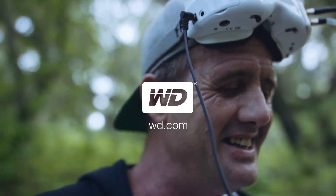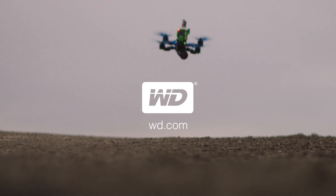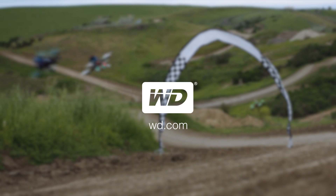With the WD SSD and HDD, you've got a winning team. WD — speed and capacity for the brand you can trust.